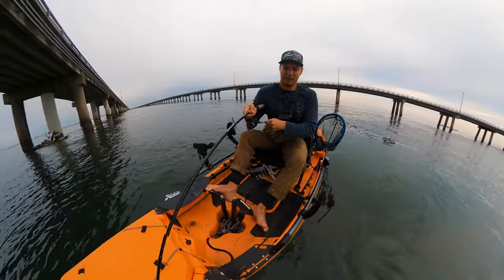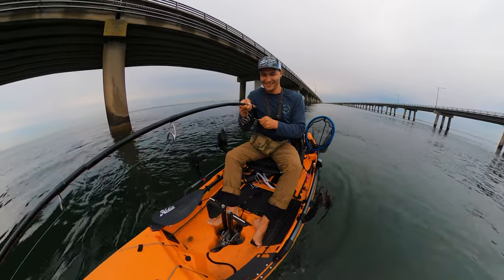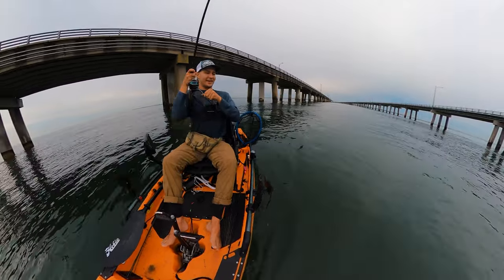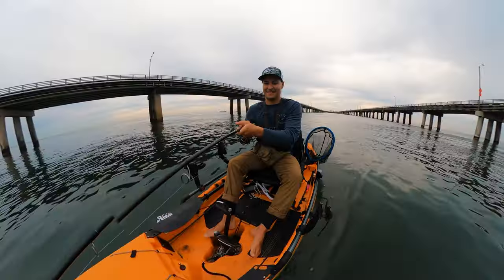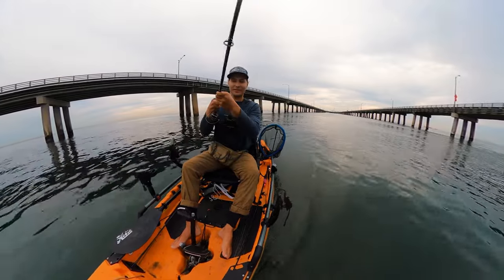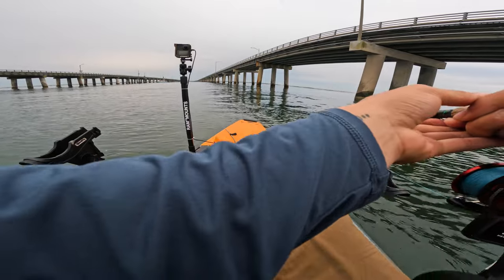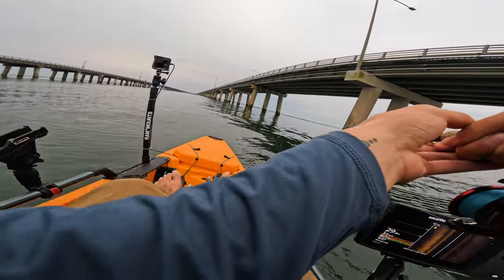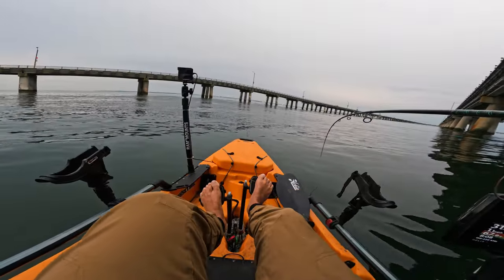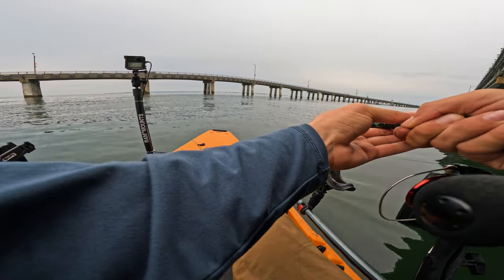Got him! Yeah buddy! On the back side, right behind it. We're going to be okay if we just stay in the middle here and not go back to the pilings. Getting close to these other pilings now — this might get a little interesting. He's just hugging the bottom, just dogging me.